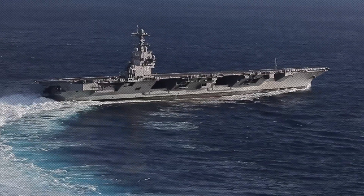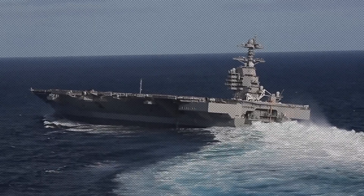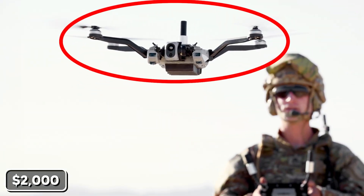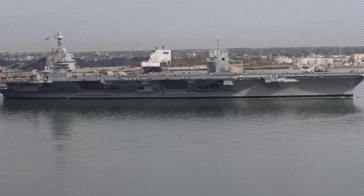I'm about to reveal why the most advanced naval defense systems in human history are being defeated by technology you can buy online. You'll discover the fatal flaw that makes our most powerful weapons useless, how a $2,000 investment can neutralize a $13 billion asset, and the terrifying reason why this changes everything about naval warfare.